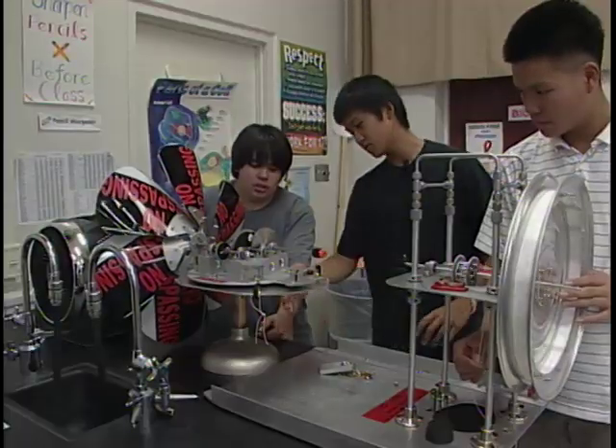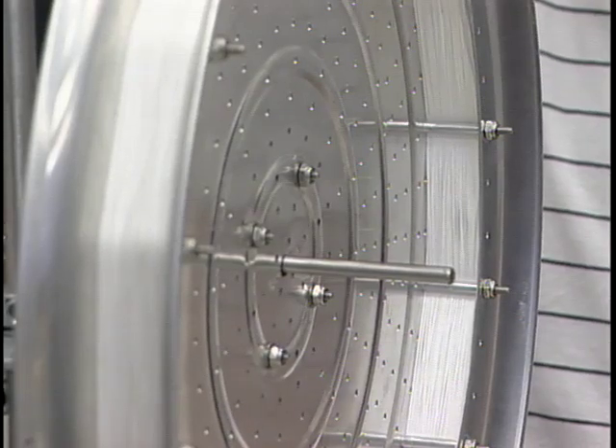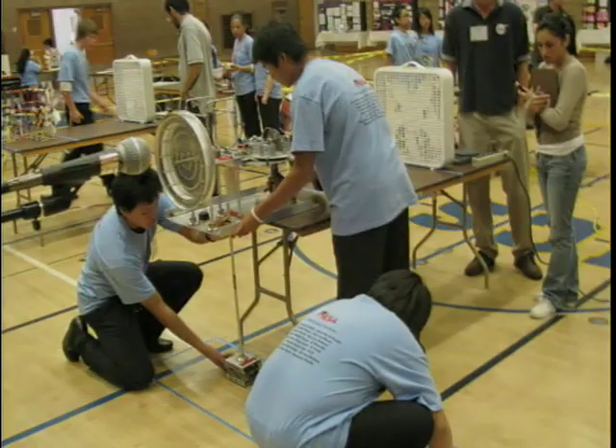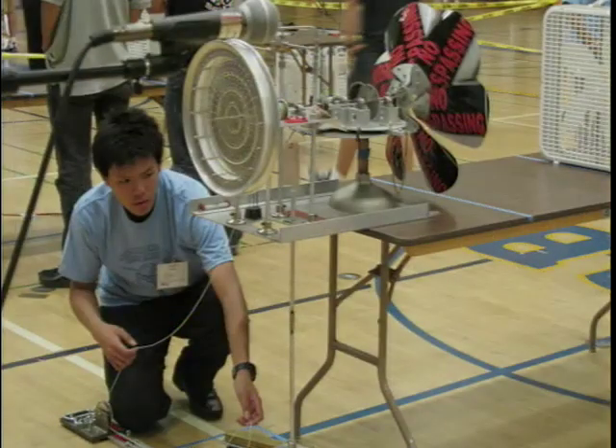It's a windmill made with no trespassing signs, scrap metal, and two pizza pans. It took first place at the state's MESA — Math, Engineering, Science, Achievement — Wind Energy Challenge competition.